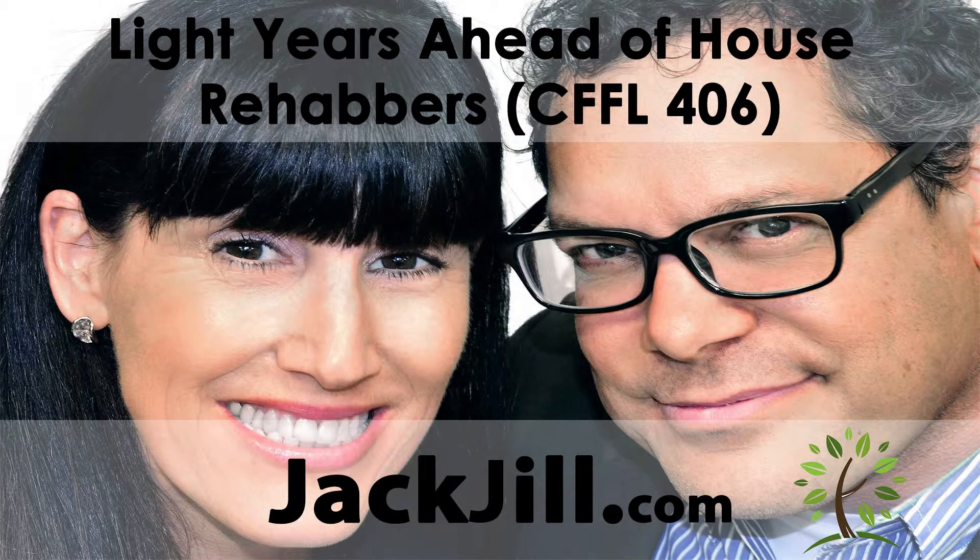Welcome to Land Academy. I'm Jack Butella. I'm Jill DeWitt. We show you how to buy real estate for half of what it's worth and sell it on the internet really fast. We are Jack and Jill and this is the Jack and Jill Show 2. With over 15,000 completed transactions, we're the experts at acquiring property of all kinds, not just land, for half price and flipping them for way more.